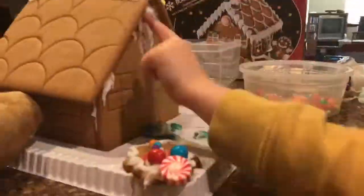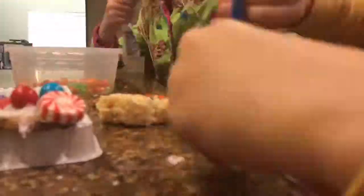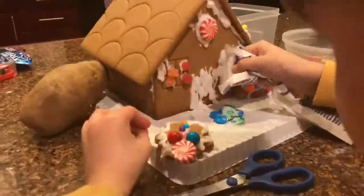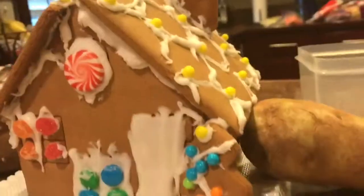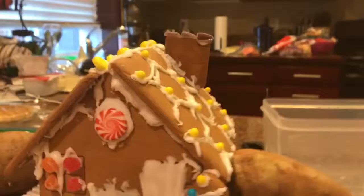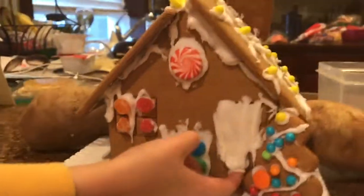He has finished decorating his side. He didn't decorate the roof but that's fine. There's a nice purple chimney and the nice back and stuff. See you guys when we do the outro.